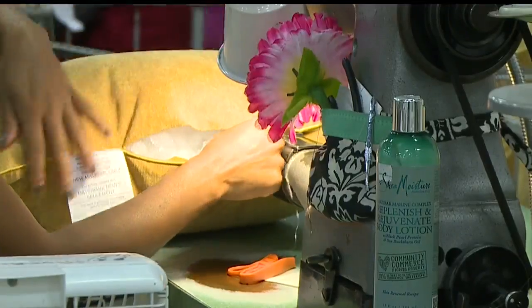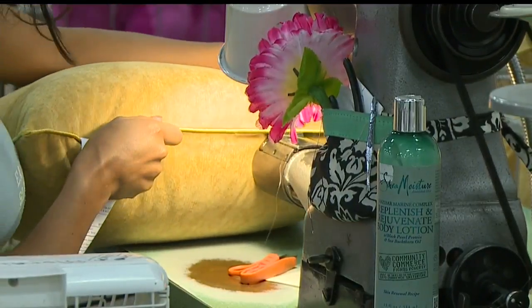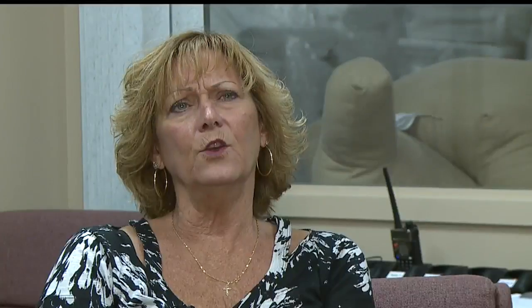The sewing department has strict guidelines about the stitching. Detail is an important thing. The only real skilled trade we have is our sewing machine operators.